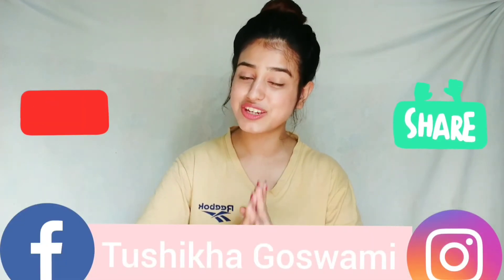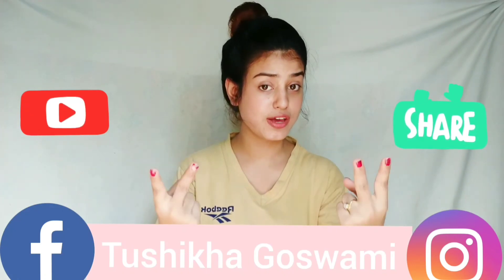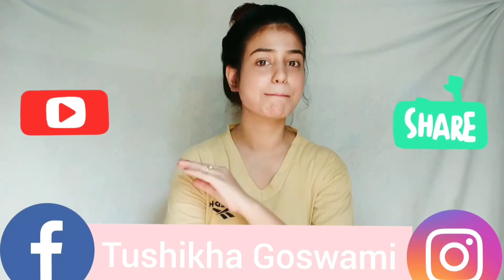Thank you so much for watching my video. If you found it helpful, make sure to like, share, and subscribe. Don't forget to hit like and subscribe, and I will be back with a new video very soon. Stay connected — bye!